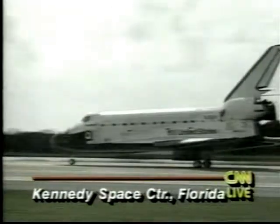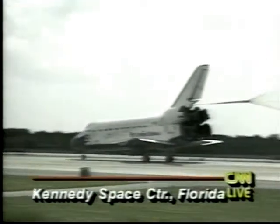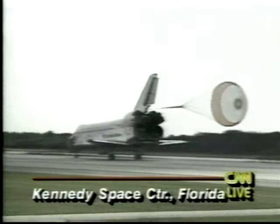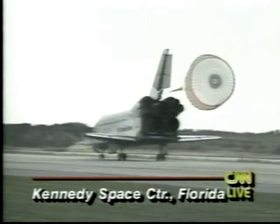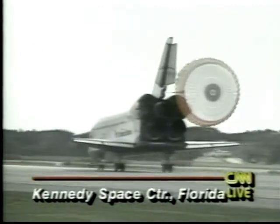That was gear touchdown — you can see it there live on your screen. The shuttle Discovery now with the drag chute slowing its speed to a halt. CNN's Charles Jaco is out there at the landing strip.